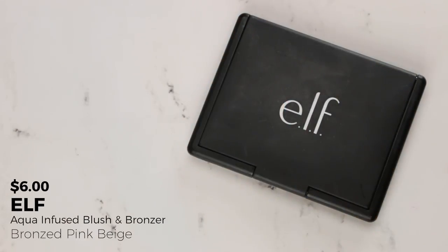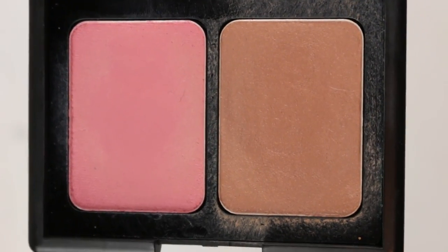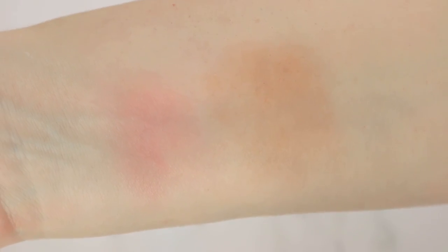A second bronzer I'm pulling in is my Elf from their Aqua line — it's actually a blush and bronzer duo. I don't think I'm going to hit pan on the blush, but I know I love this bronzer and will wear it a lot especially in warmer climates or summertime. I'd like to hit pan on the bronzer and potentially use it up, and then we'll see what happens with the blush — I do like it but I don't always reach for a pink blush.